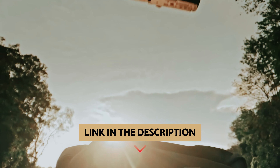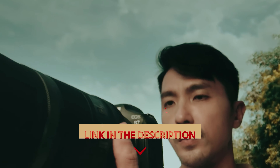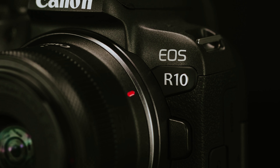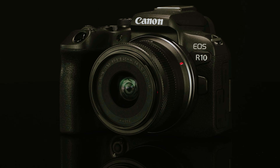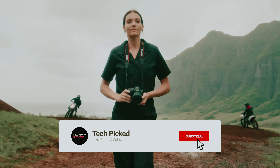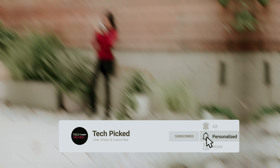You will find all the links to these products in the description below. Comment below and tell us which Canon camera you are considering. Thanks for watching — don't forget to hit the like button, share with your friends, and if you're new to the channel, subscribe and hit the bell icon for future updates.